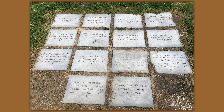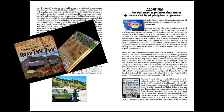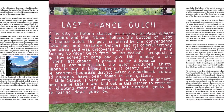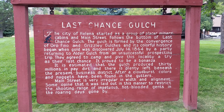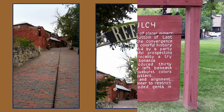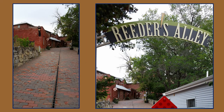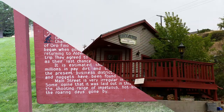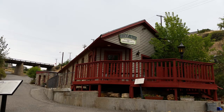Leaving Alabama and heading to Montana, we went to the Last Chance Gulch. The city of Helena started as a group of placer miner cabins, and Main Street follows the bottom of the Last Chance Gulch. The Gulch is formed by the convergence of the Orofino and Grizzly Gulches, and its colorful history began when gold was discovered July 14, 1864, by a party returning to Alder Gulch from an unsuccessful prospecting trip. They agreed to camp and give this locality a try as their last chance — it proved to be a bonanza. It is estimated that the Gulch produced $30 million in pay dirt, and there is plenty left beneath the present business district. After a cloudburst, colors and nuggets have been found in the gutters. Main Street is very irregular in width and alignment — some opine that it was laid out this way to restrict the shooting range of impetuous, hot-blooded gents in the roaring days gone by.